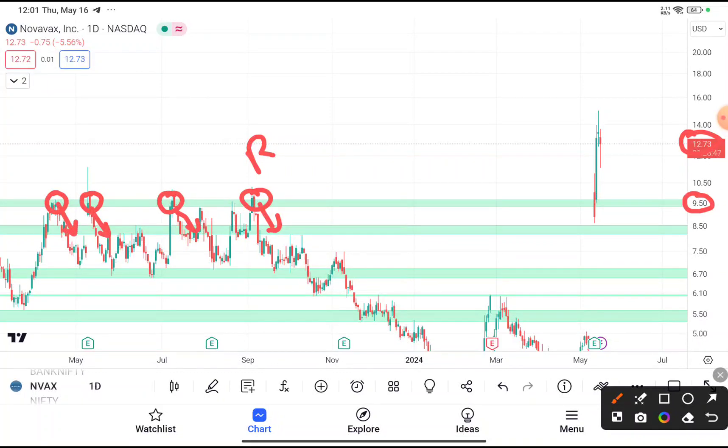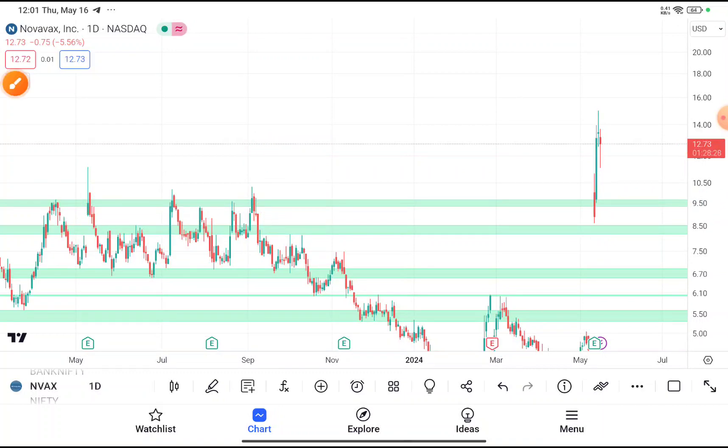So at the price of $9.5, this stock gives a clear-cut breakout. A long range breakout will happen on this stock, so if you are thinking to buy, you can definitely buy this stock by putting your stop loss below the swing, or you can say $8.5 will be your stop loss.